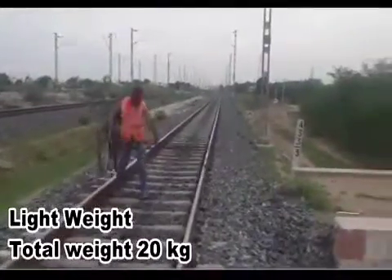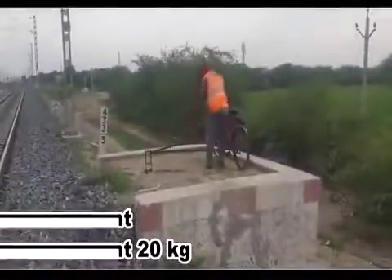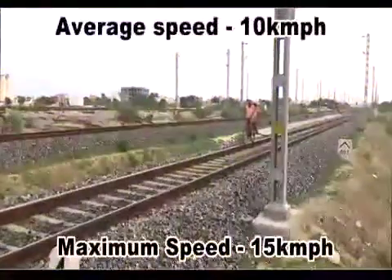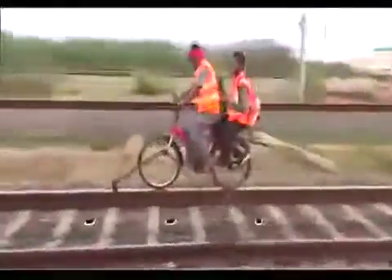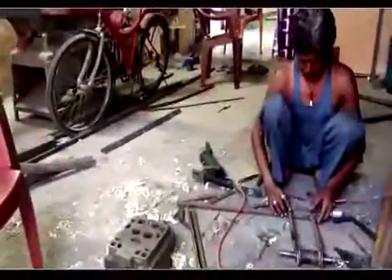The total weight of this assembly is only 20 kg. It can easily be assembled and dismantled by one person. The average speed of this bicycle is 10 kmph and it can reach up to 15 kmph. It can carry two persons while maintaining the same speed.